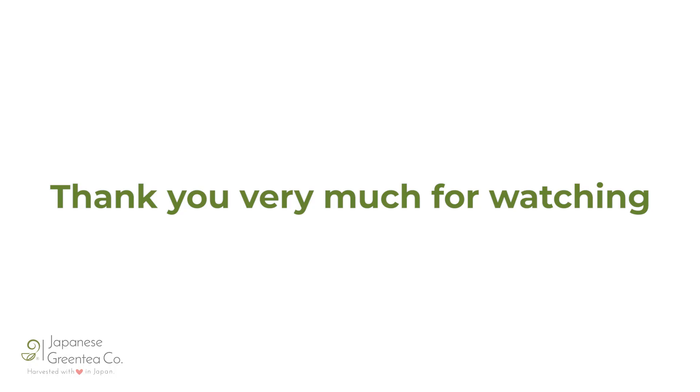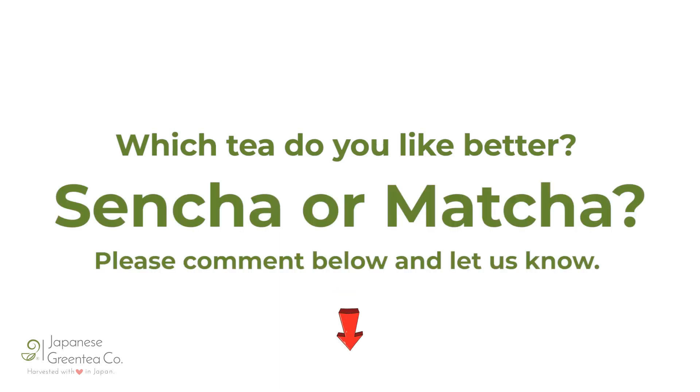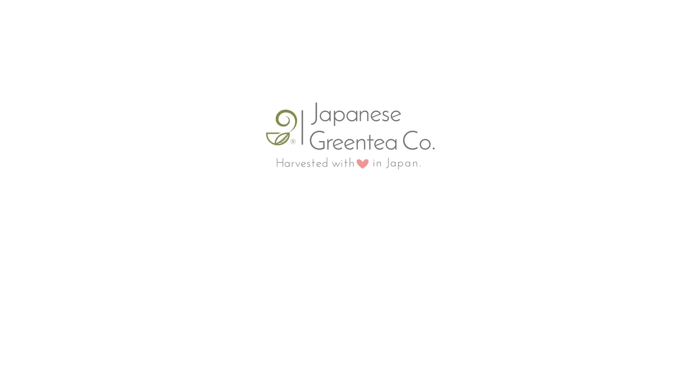Thank you very much for watching. We have a question for you: which tea do you like better, sencha or matcha? Please comment below and let us know. If you enjoyed this video, please don't forget to subscribe, and if subscribed, click the alert notification button. Japanese green tea company — harvested with love in Japan.